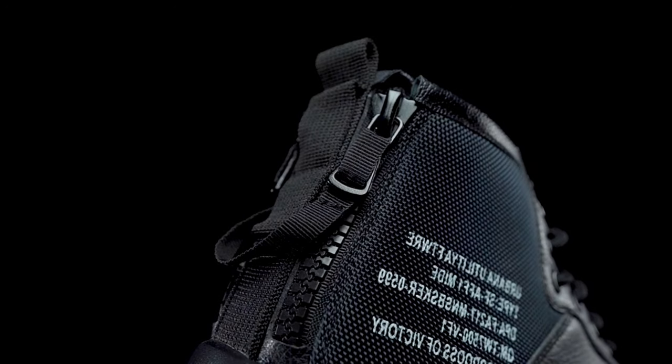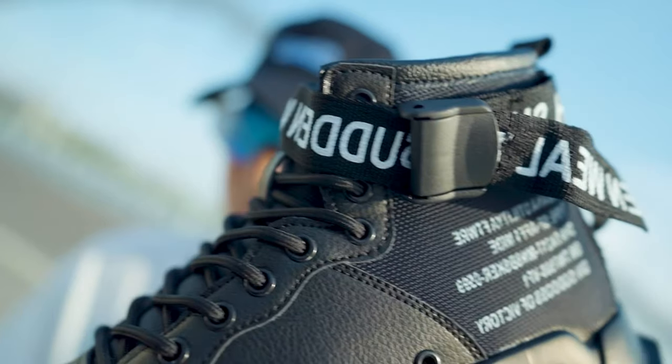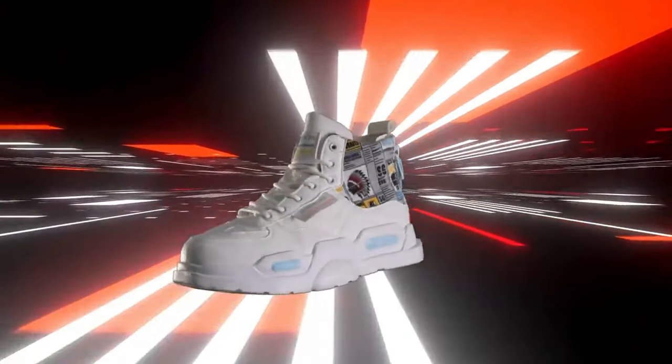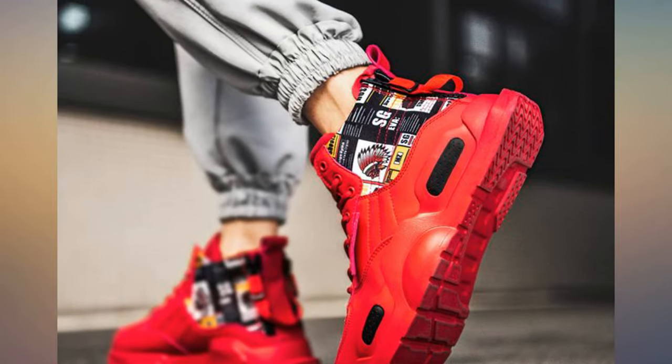Whether you're hitting the club, shooting hoops, or just chilling with friends, these high-top boots are your go-to for any occasion. From parties to sports events, indoors or out, the Ahiko Men's Fashion Sneakers have got you covered in both style and comfort. So why settle for ordinary kicks when you can make a statement with Ahiko? Step up your shoe game and unleash your inner trendsetter today. After all, life's too short for boring footwear.